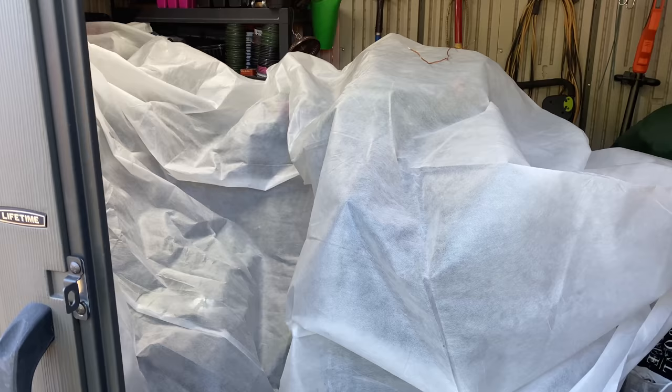We had another frost warning last night, so let me get these things uncovered, get things put where they're belonging and we'll have a little look around the garden and see what I've got growing and planted out.